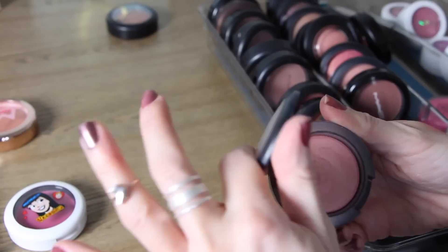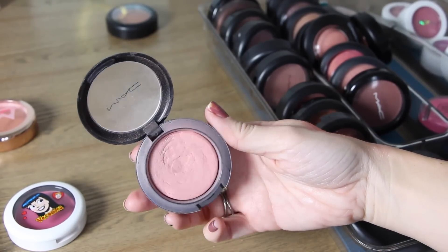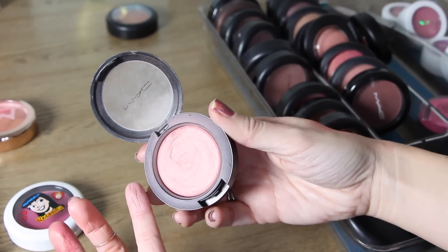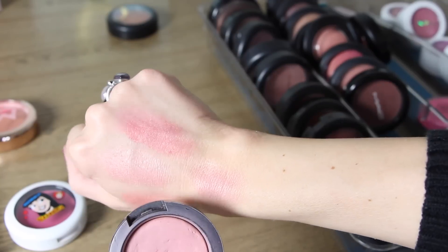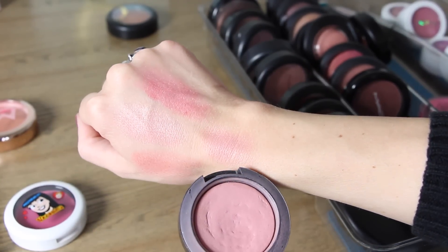This next one is one of my favorite extra dimensions and it's At Dusk. You can see I've already worn off the little waves on it. This one is seriously so beautiful on the cheeks — you need to build it up because it's very light, but it becomes the most beautiful natural pink sheen. That one is At Dusk.